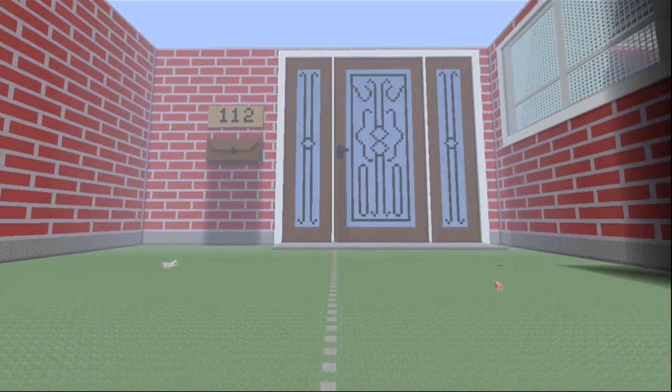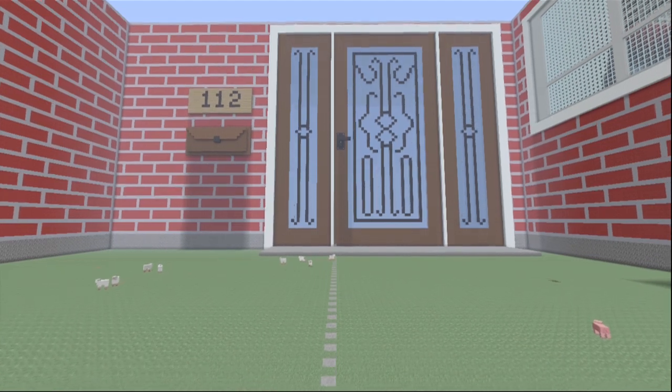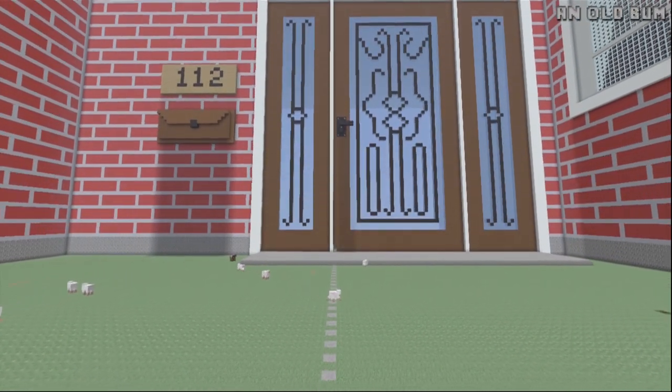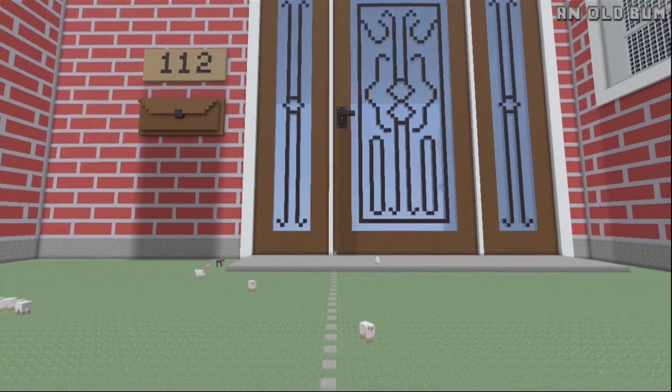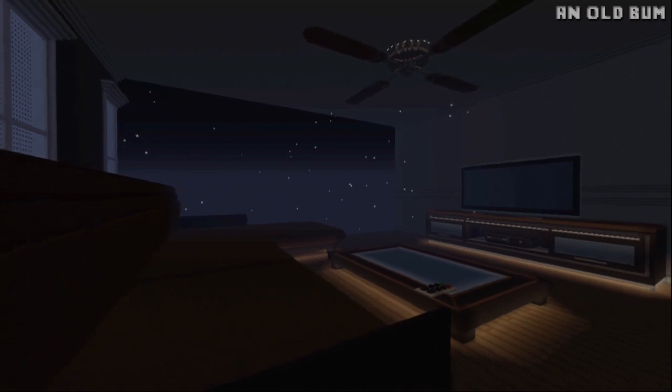What is up, my fellow superchotchians, it is superchotch39 and welcome to another edition of Minecraft Xbox 360 Creations. Today we're taking a look at an epic life-sized house created by an old bum. This house is essentially built on a one-to-one scale, so everything is massive but looks so realistic.